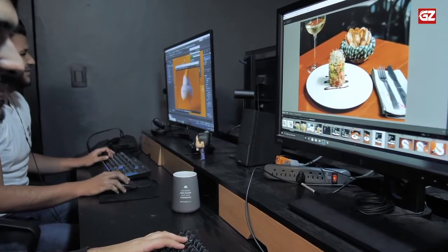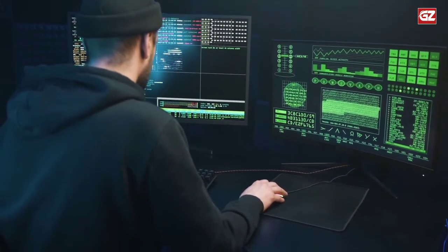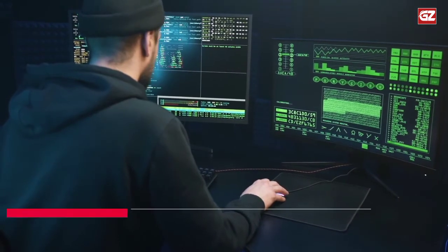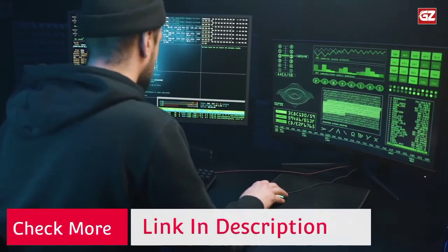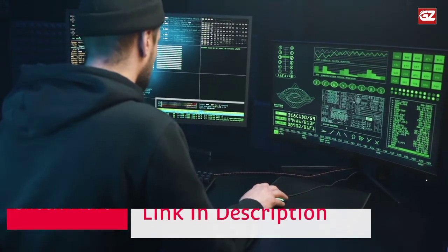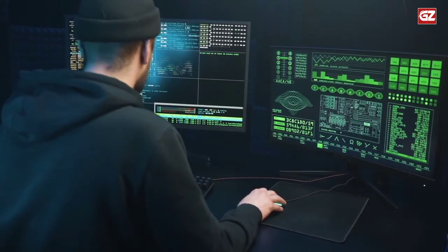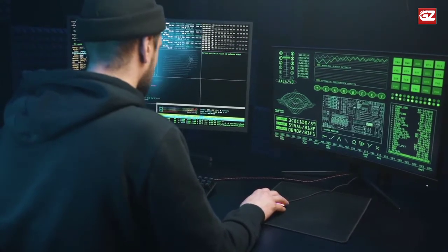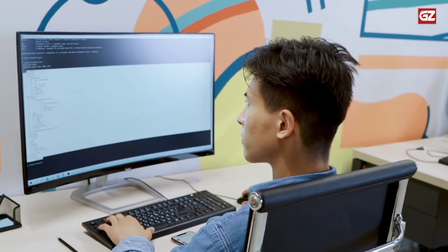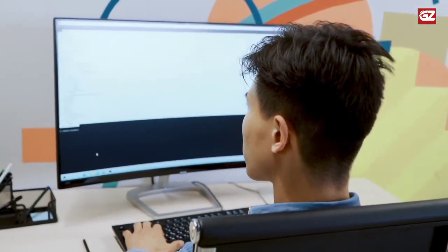Comes with both seat clamp and grommet kits, so this stand fits desks with or without a hole. The stand allows your monitor to swivel, tilt, and rotate. Freely set your monitors to a customized angle and position while saving valuable desktop space. Widely fits 21- to 27-inch flat or curved monitors with VESA pattern 75×75 and 100×100. Each arm holds 4.4 to 14.3 lbs.